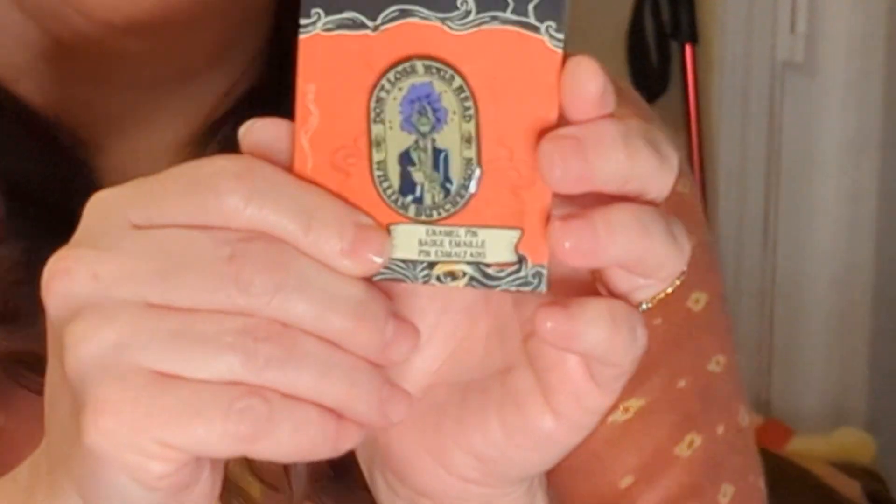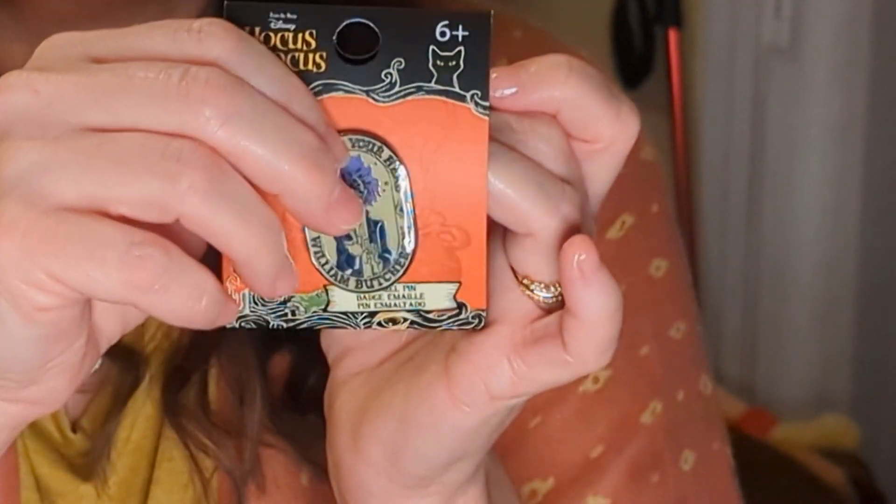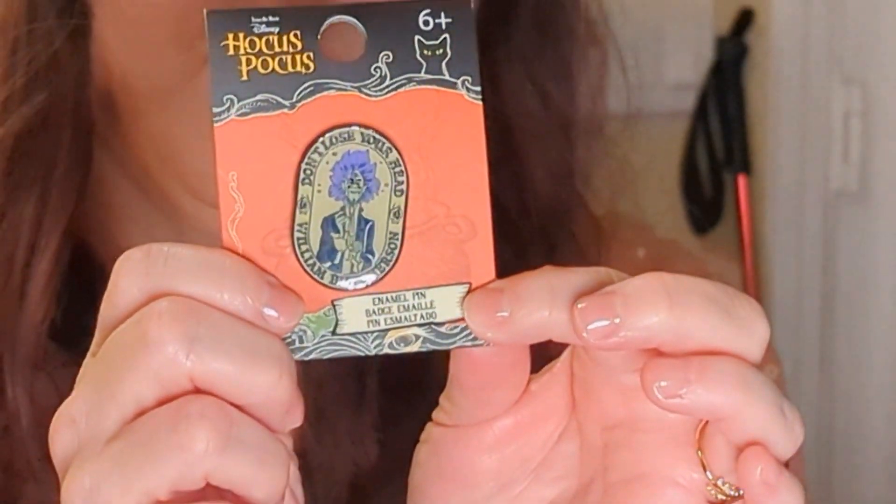So the next one — I just finally got this sent to me from Hot Topic, I think it was Hot Topic. It's Billy — yeah, Billy from Hocus Pocus. It's got the same little pin style.